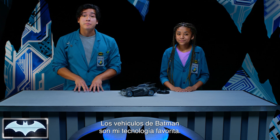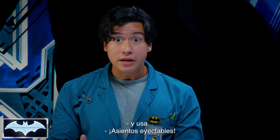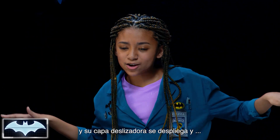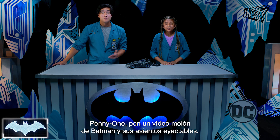Batman's vehicles happen to be some of my favorite technology, and sometimes he's got to make a quick escape, so he uses ejector seats! I love when Batman shoots out of the Batmobile, and then his cape glider pops out, and he's all like, whoosh! It's so awesome! Penny One, show them a cool clip of Batman using his ejector seats!